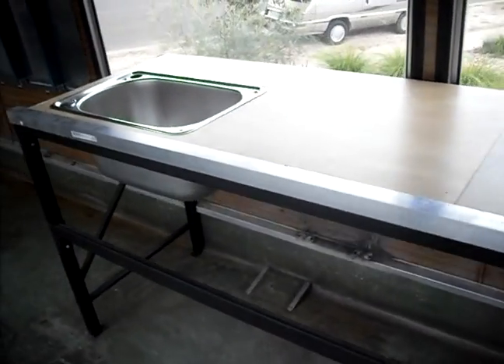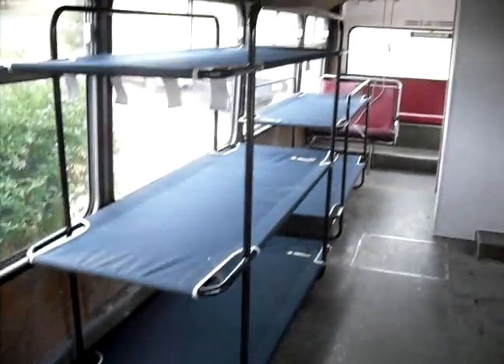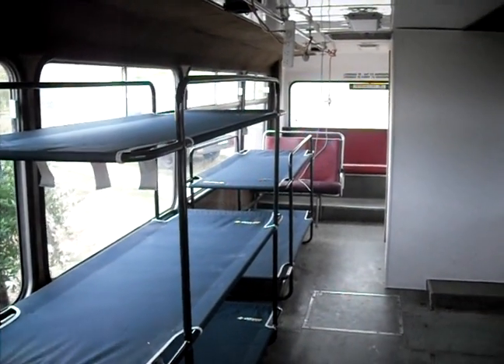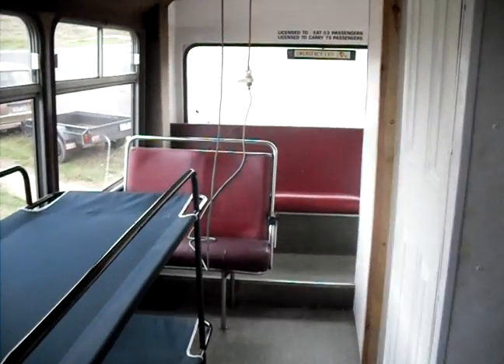This is the sink area. These are some beds — they're loosely mounted. We're not selling this as a mobile home, we're selling it as a bus. It still needs to be finished.